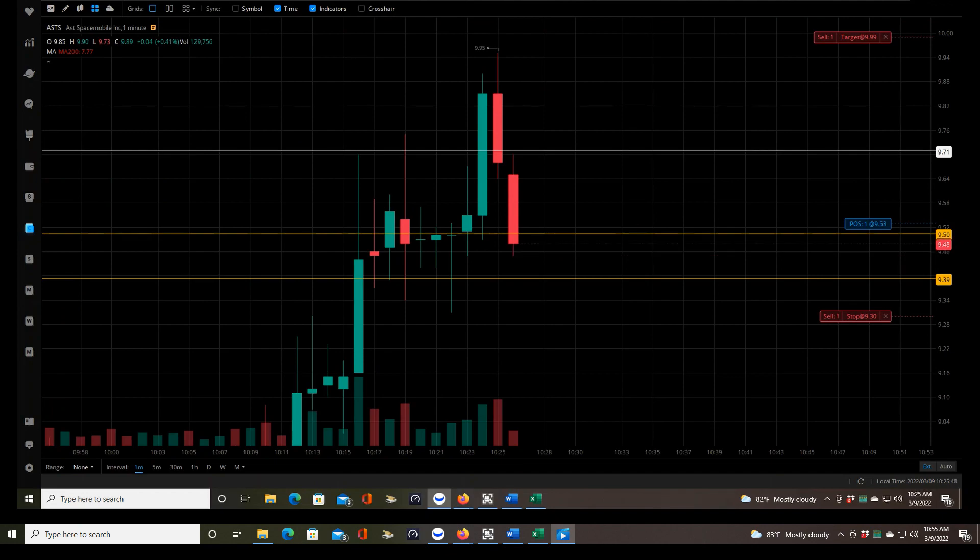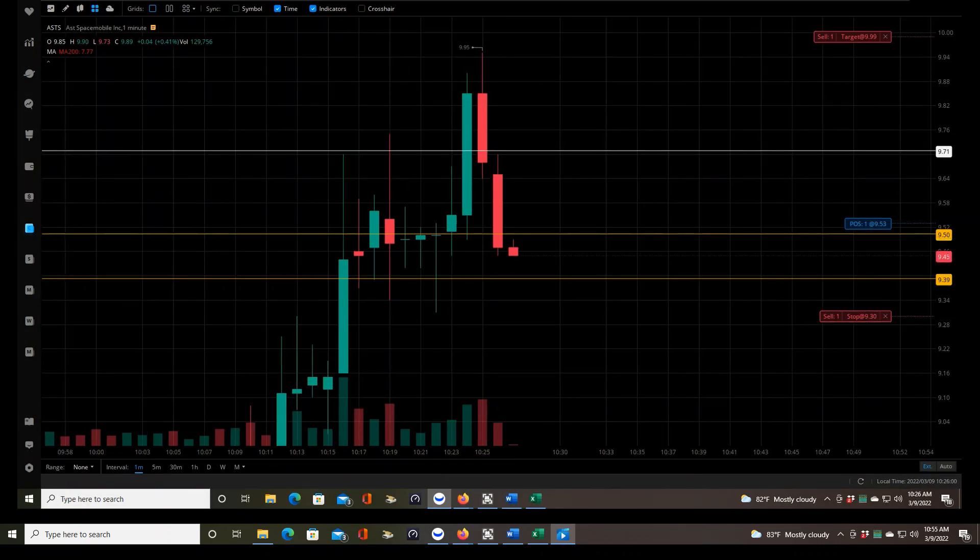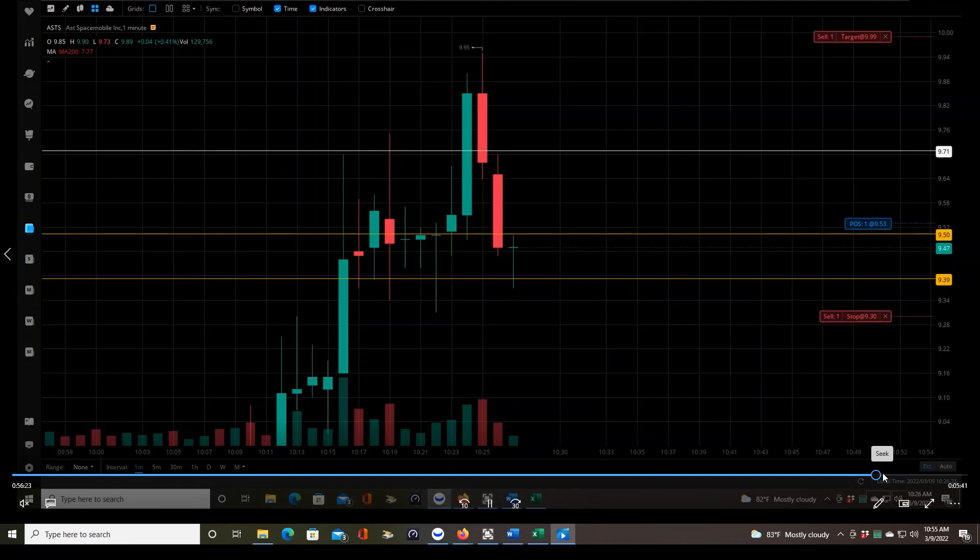While we're talking about the spreadsheet and statistics, another important thing is tracking any little details that were maybe slightly weird about the trade. For example, this was unusual because ASTS was trading below the 200 MA for most of the day and then finally broke out above it during our setup. That is a very important piece of data to collect — and I'm going to show you on the spreadsheet where I collect that data. Should we have avoided this trade because of that fact? We'll answer that in just a moment.